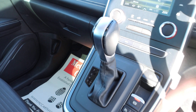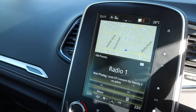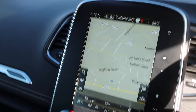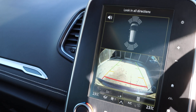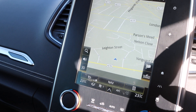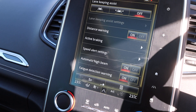It also has automatic gearbox, cruise control, speed limiter, hill start control, aircon, touchscreen satnav, Bluetooth audio, and lane assist.